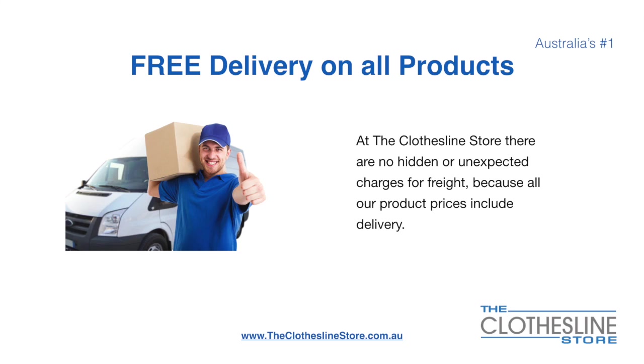There's free delivery on all products. At the Clothesline Store there are no hidden fees or unexpected charges for freight because all our products include delivery.